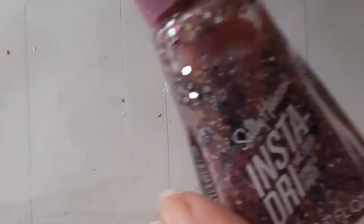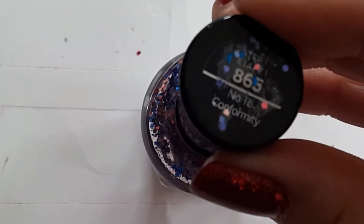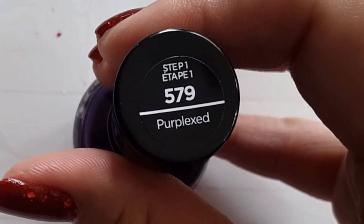The first one is Sally Hansen's Confetti Pop. This is a really pretty birthday cake one. Next up is this Cruella de Vil one called No to Conformity. This really pretty bubblegum pink called Heart of Stone, and this really pretty deep purple called Perplexed.